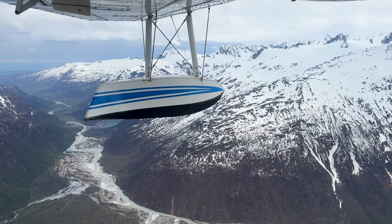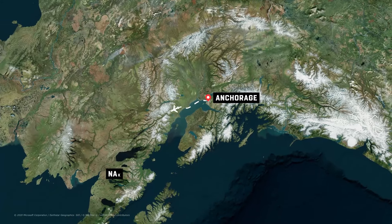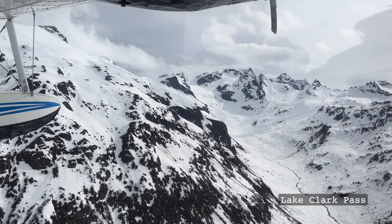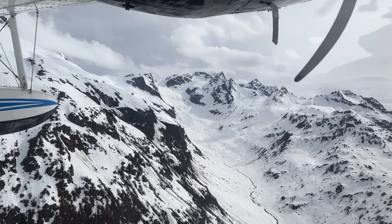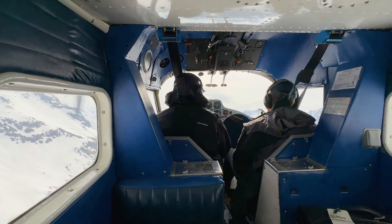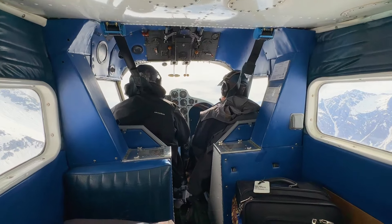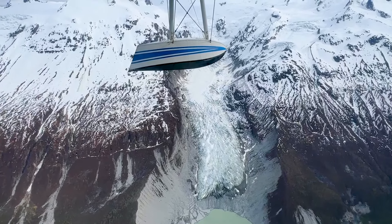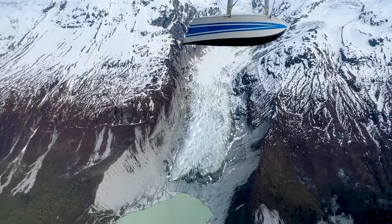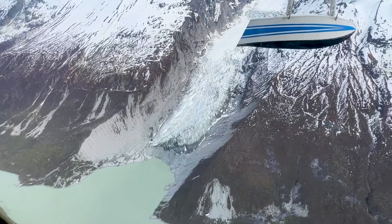We flew over the Knik Arm and turned southwest to set course for Lake Clark Pass, which is roughly 30 miles from Anchorage. The pass is kind of huge — it's 70 miles long and has an elevation of a thousand feet. Lake Clark Pass is pretty much the quickest way to get to the north side of the Alaska Peninsula and one of the main thoroughfares in that direction. It's also one of the most scenic routes in all of Alaska. Passage through it is completely controlled by weather. Although we were trying to beat some weather and had a strong headwind, the pass was clear and relatively smooth.